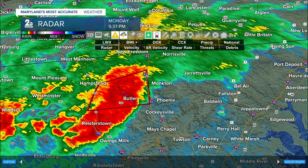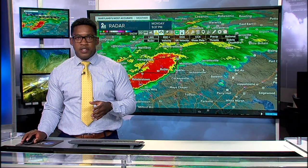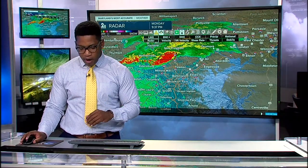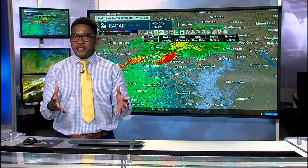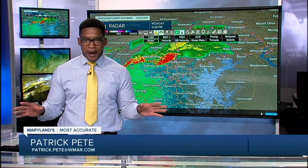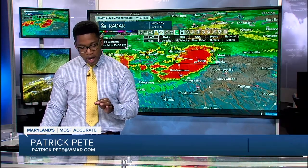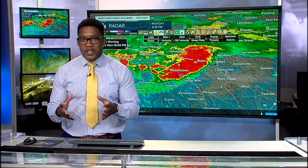As soon as we get those reports, we'll bring that to you. We want to thank our partners with the National Weather Service who are in constant communication with us, trying to get you all the information you need to keep your family safe. Reset — it's been a while, why are we cutting into programming? At this moment, there's a tornado warning in effect for some of our viewers. Anytime that happens, we cut into programming. Right now we're concerned about northern Baltimore County, as this warning is moving through that region and in effect for another 22 minutes, set to expire at 10 o'clock.